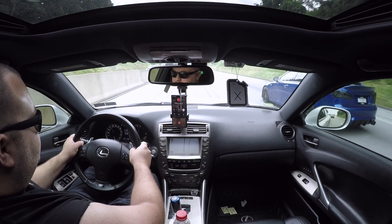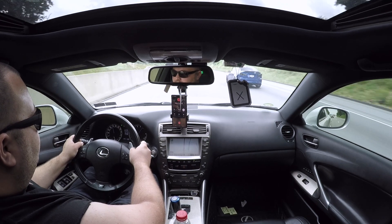It does 0 to 60 in about 4.4 seconds — that's decent. It is a little bit faster in roll racing than an ISF with a tune and a catback, and ISFs are known to be decently quick. Now we're going to see what it can do at the drag strip.